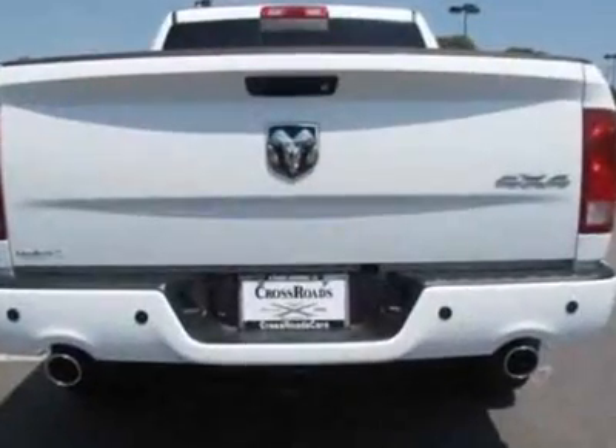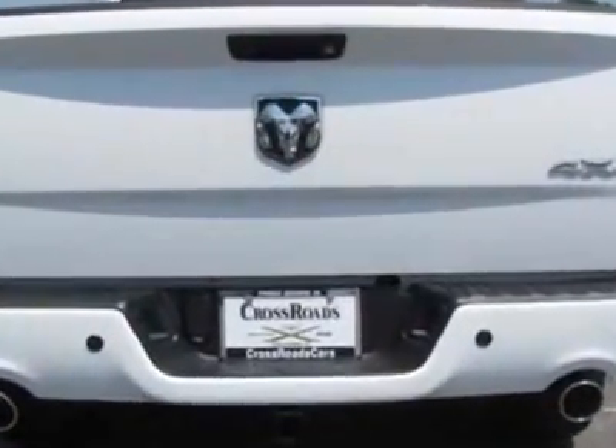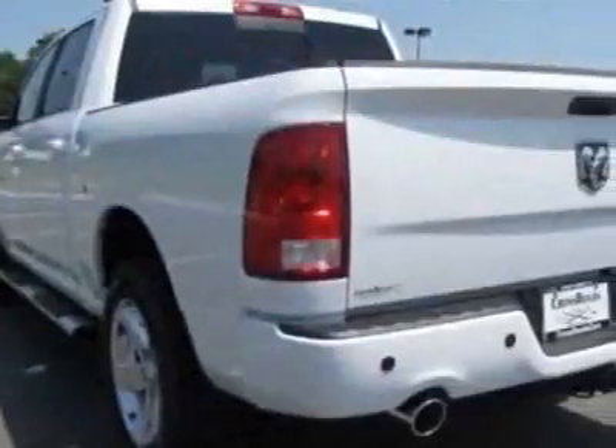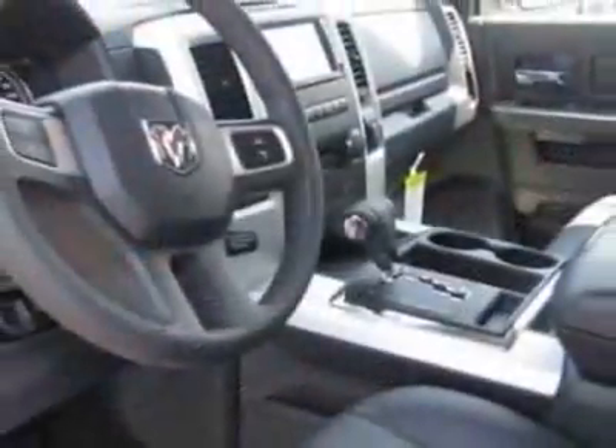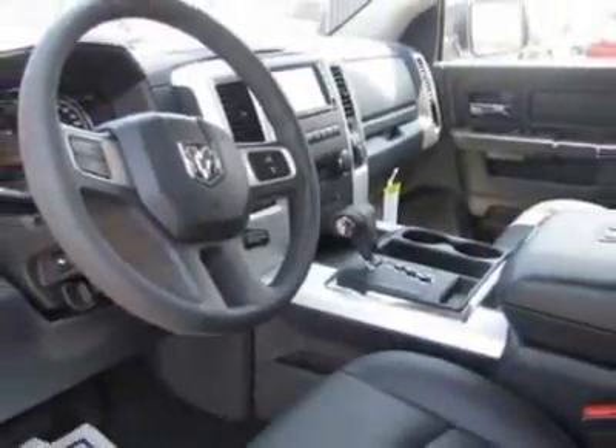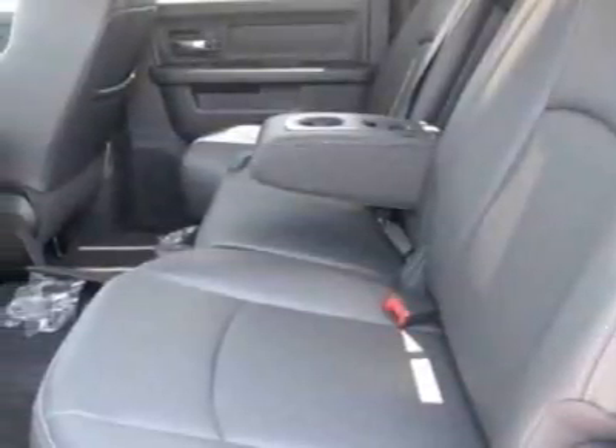Additional options for this vehicle include the remote start and security group, Sport Premium Group, 5.7L Hemi Multi-Displacement VVT Engine, Power Sunroof, Sport Performance Hood, and Mopar Chrome Tubular Side Steps.